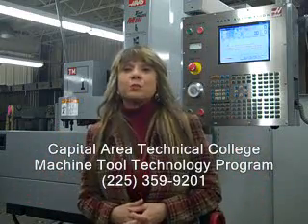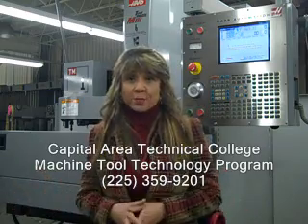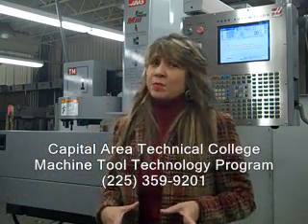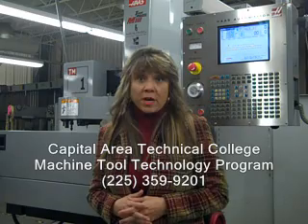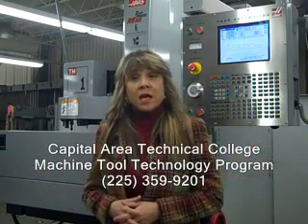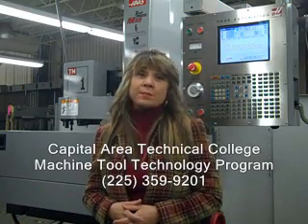We're right here at the Machine Tool Technology program at Capillaria Technical College. This program is located at the Baton Rouge campus. It's an amazing program with great demand, not only in our community but in the nation. There's a shortage of machinists, and we're going to talk about that shortage and how people in the community can get training as a machinist right here at Capillaria Technical College in Baton Rouge.